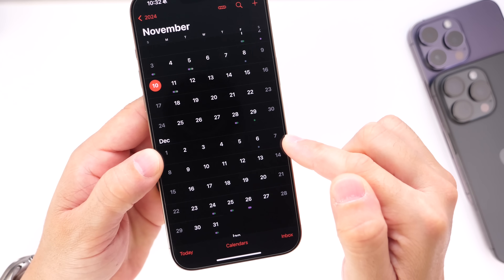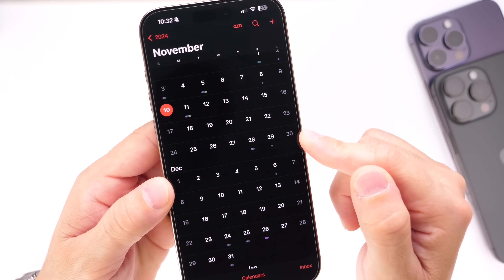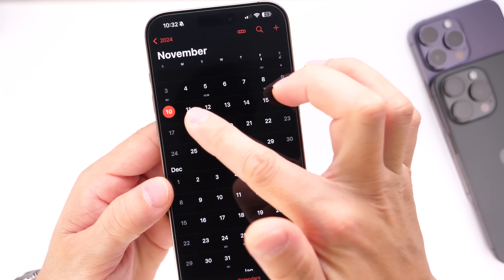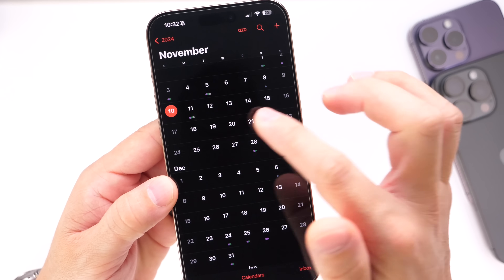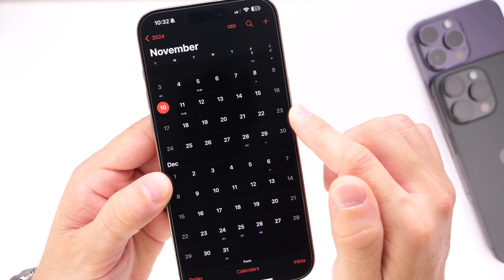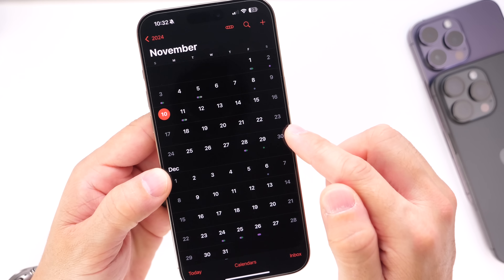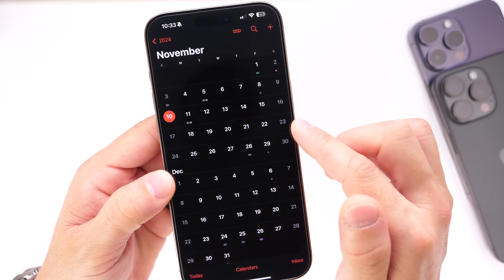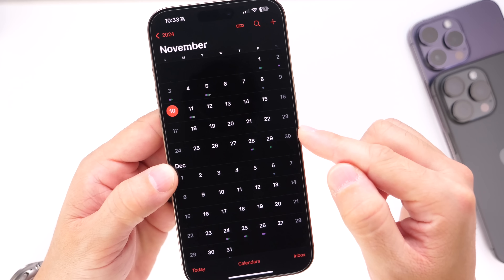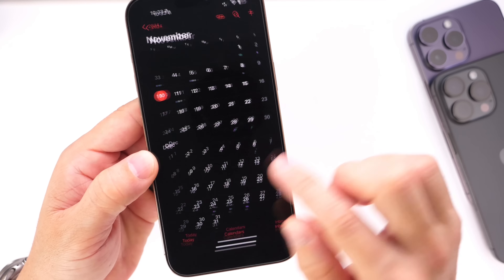The next beta, beta 3, will most likely arrive the week of November 11th. Keep in mind that Monday, November 11th is Veterans Day in the US, a federal holiday, so we could see it on Tuesday the 12th or later. If not, the third beta will likely arrive on the 18th. If Gurman's December 2nd prediction is correct, Apple will continue on a weekly release schedule moving forward.